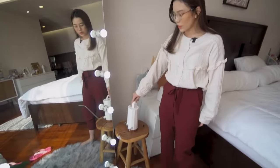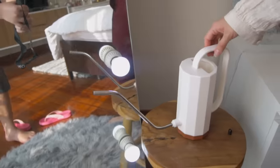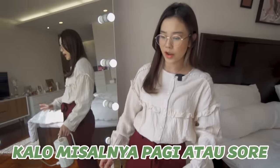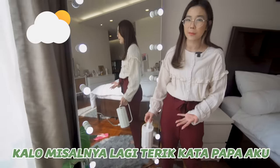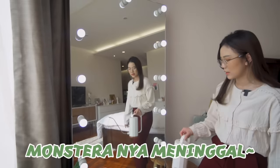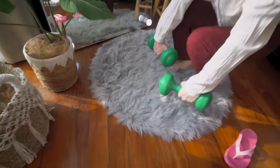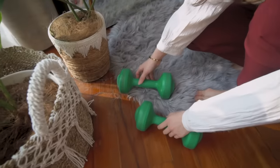Dan disini ada cermin raksasa, dan ini bisa dinyalain langsung pake kayak saklar gitu. Dan disini ada kayak bangku gitu, ini khusus untuk taruh penghiram tanaman ini. Jadi ini kalau misalnya pagi atau sore aku siramin.